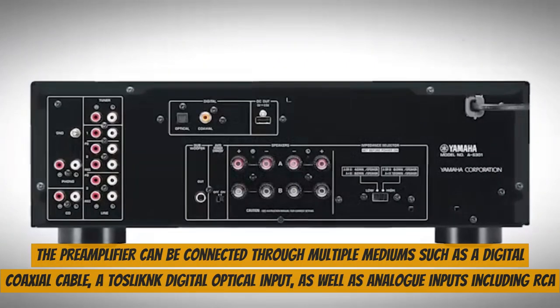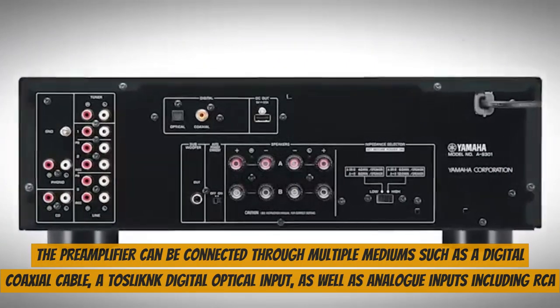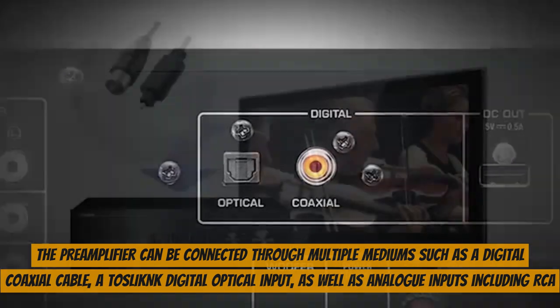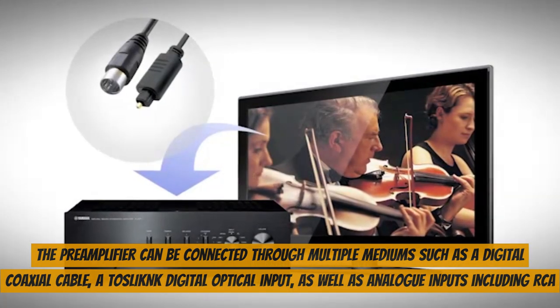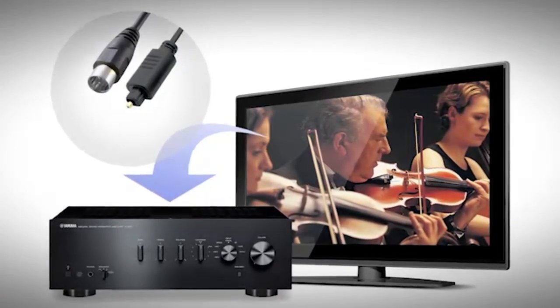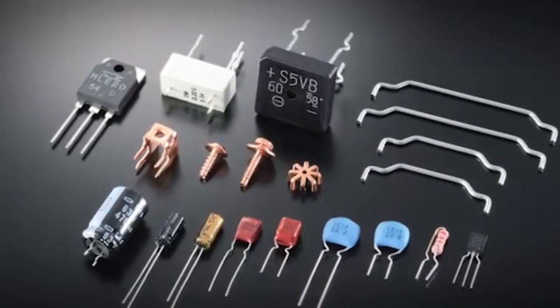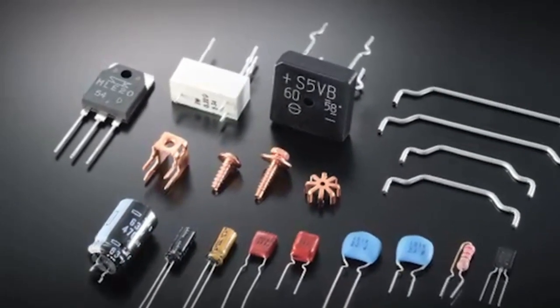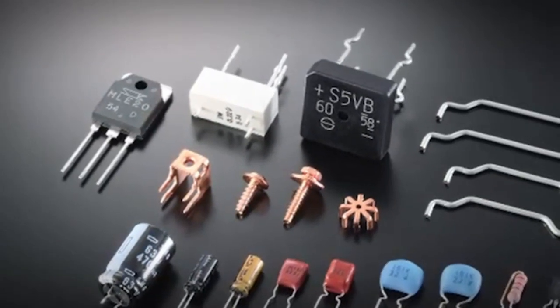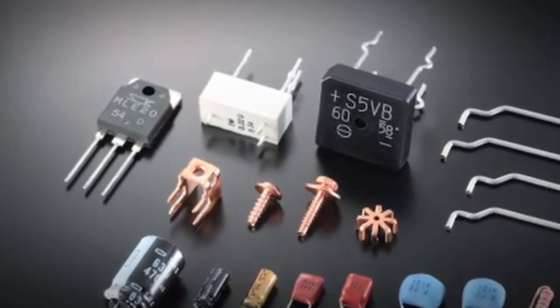The pre-amplifier can be connected through multiple mediums, such as a digital coaxial cable, a TSLIC digital optical input, as well as analog inputs including RCA. The unit can switch between inputs using a dial located on the front of the amplifier, lighting up with an LED the current selection. The amplifier has three modes available — one for each speaker at a time and the third for both speakers and a subwoofer output.